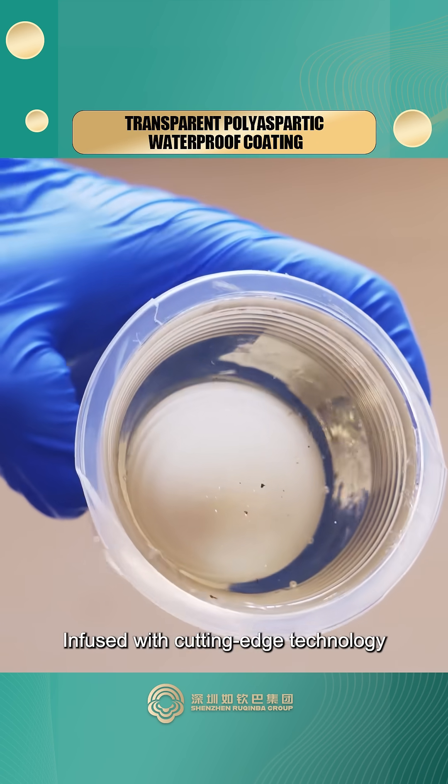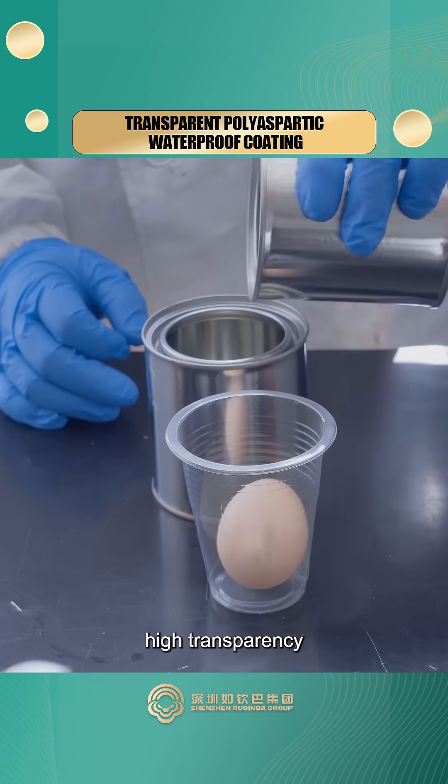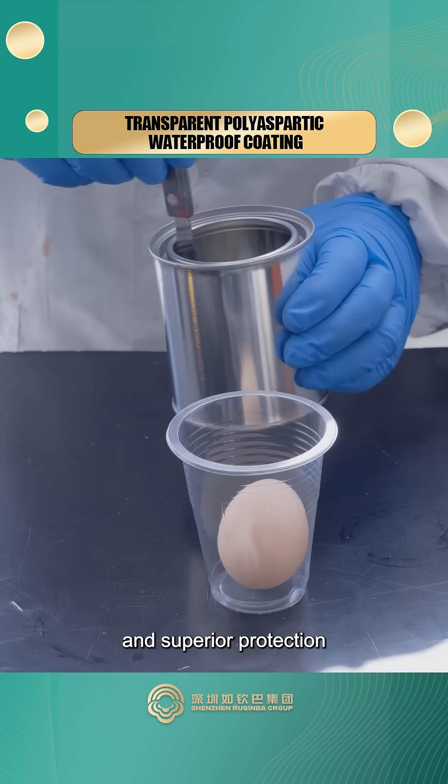Infused with cutting-edge technology, this polyaspartic coating boasts high transparency, exceptional strength, and superior protection.